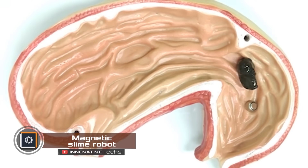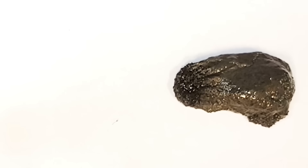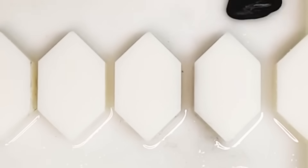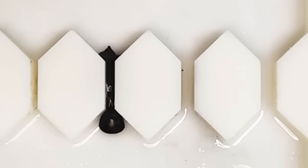A robot made of magnetic slime can pick up objects inside your body. What you're seeing on the screen isn't just regular slime — it's a real medical device developed in Hong Kong. This slime, controlled by a magnetic field, can move in a confined space and grab objects.